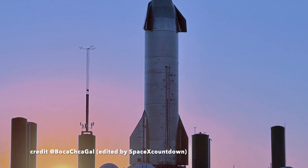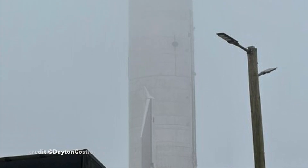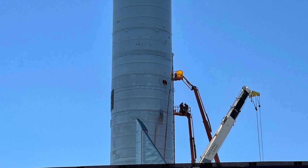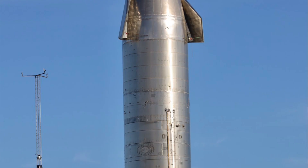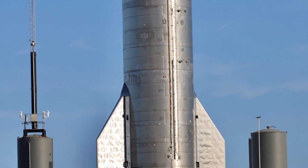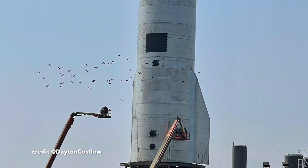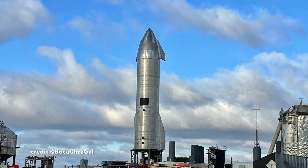SpaceX is about to make a massive leap in the Starship development program. They're making a block generation leap from block 2 to block 3, which will start at SN15 and see that Starship generation soar to new heights, possibly even orbit. In this video I'll tell you all about it.